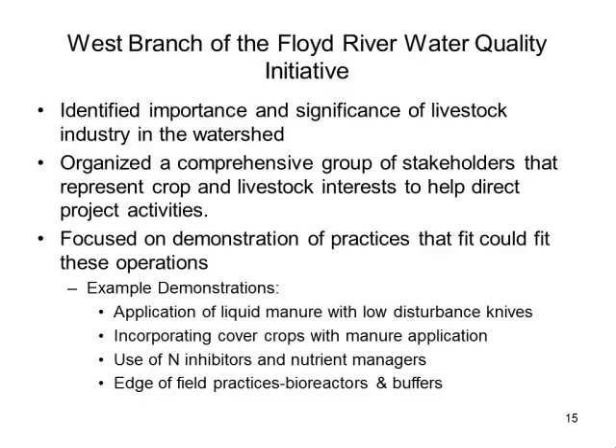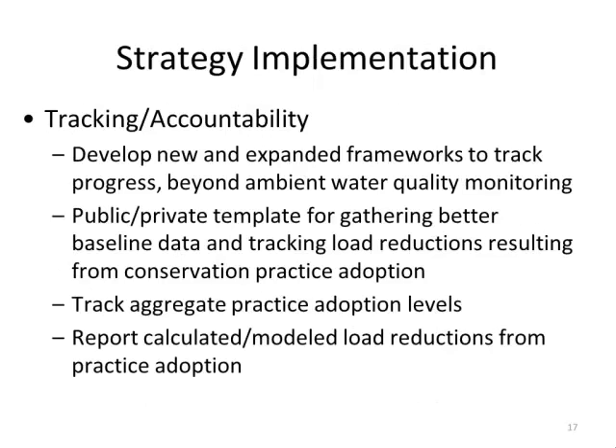One example is the West Branch of the Floyd River Water Quality Initiative in Sioux County. They identified the importance of the livestock industry in their watershed, organized livestock and crop stakeholders, and asked what practices could be put on the landscape. That group developed a project with a heavy livestock focus, looking at how to address these nutrient issues within that production context.